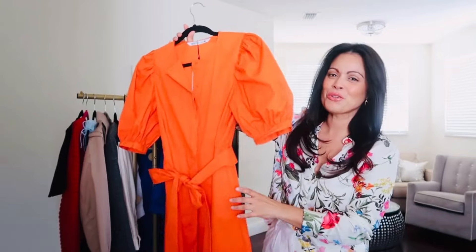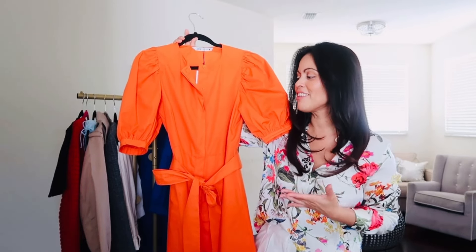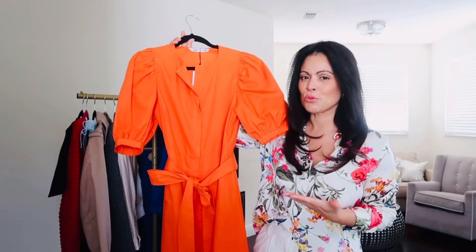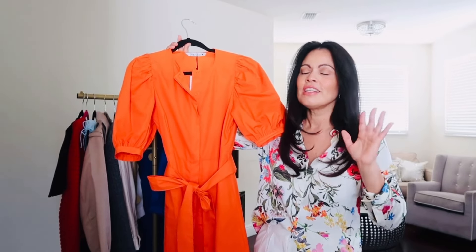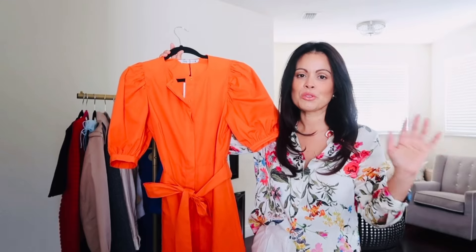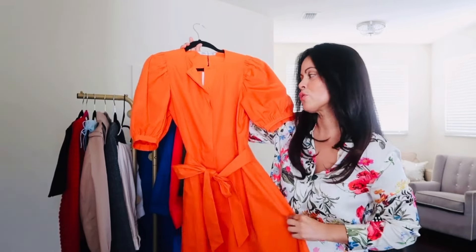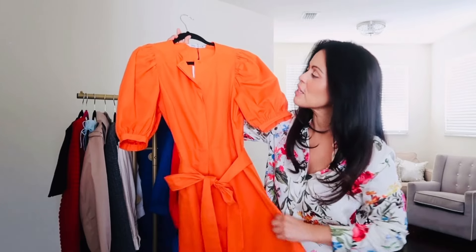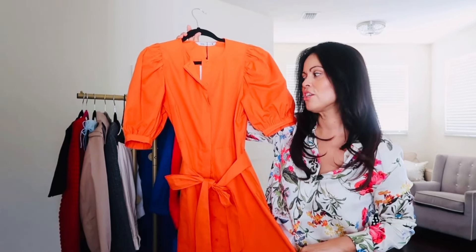Next I have this beautiful orange mini dress. This is my favorite item from the haul just because it's such a simple dress but you can style it in so many ways. All you have to do is switch your shoes and your bag and you have a totally different look. This color is just so stunning. I really feel this is a type of color that is flattering on any complexion and it's just such a fun color.